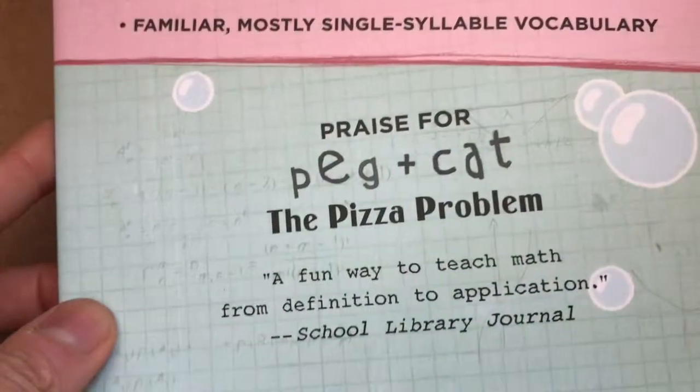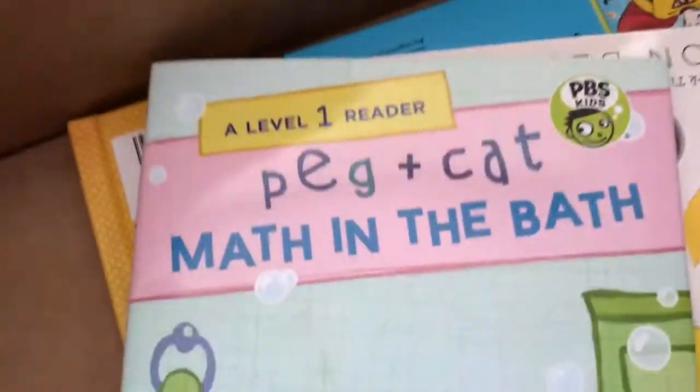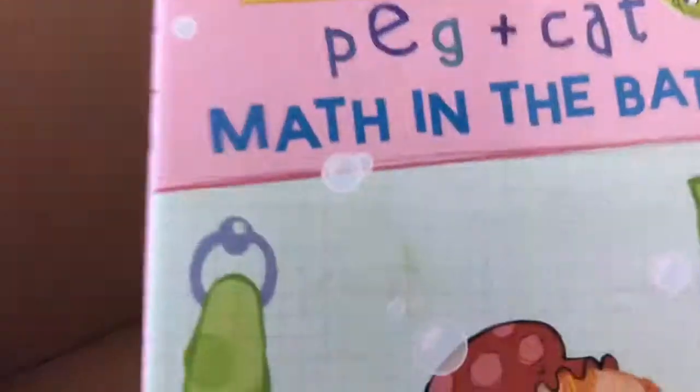I think I read the pizza problem, and I will read Math in the Bath, but this looks great.